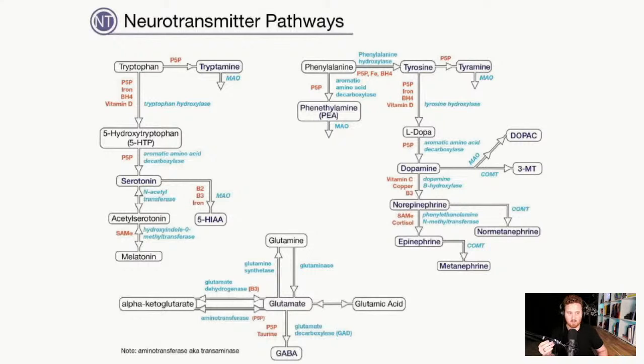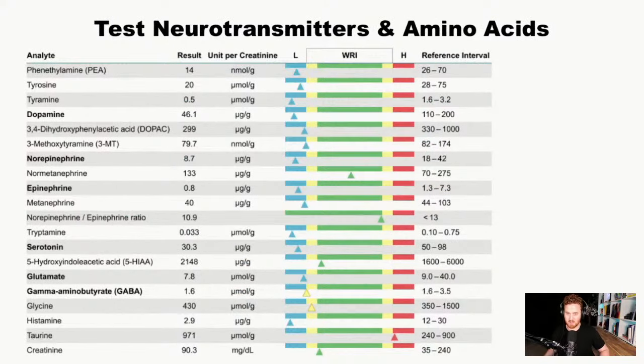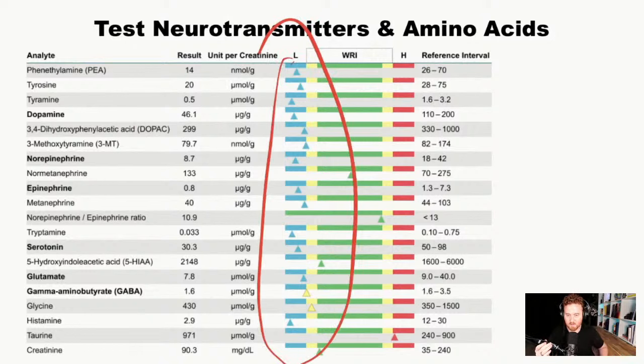One other very important thing is looking at neurotransmitters. You have the serotonin pathway, the dopamine pathway, and the glutamate/GABA pathway, and it's important to test each one. In this case study, this person was low on pretty much every single marker — probably the first time I've ever seen this when I've tested. They were dealing with fatigue, low energy, focus issues, and their memory was really, really bad.